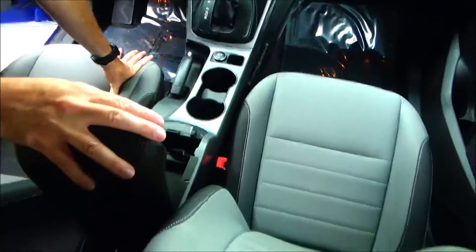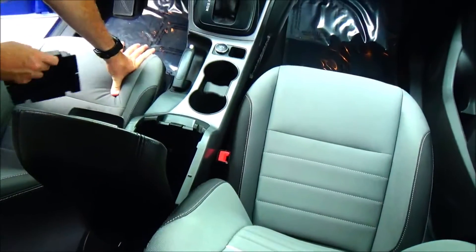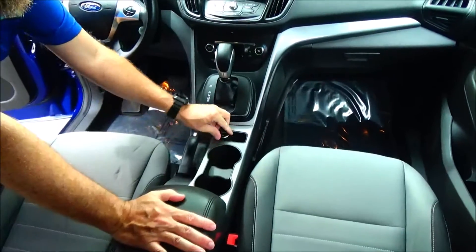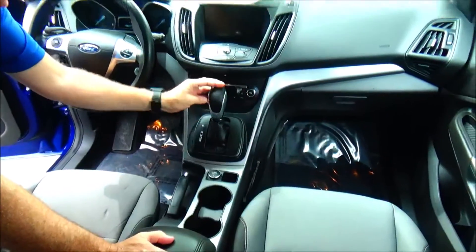Armrest with storage. Coin tray. SD card slot. Two USBs. Auxiliary and 12-volt outlets. Cup holders. Another 12-volt. Coin tray. Automatic transmission with sport mode.